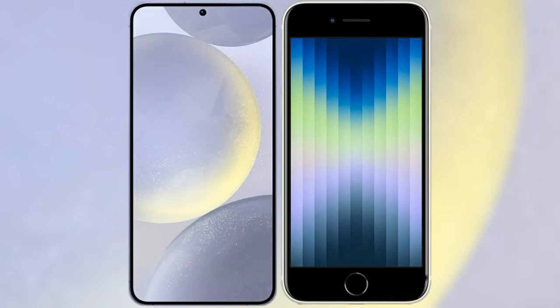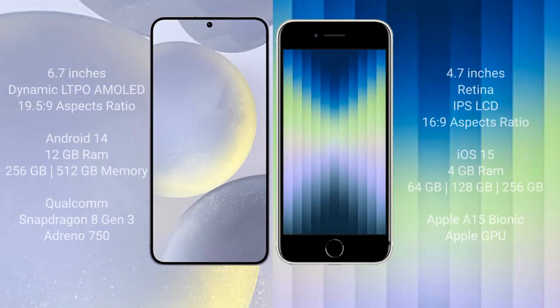I will compare the new Samsung Galaxy S24 Plus with the iPhone XC. The Samsung Galaxy S24 Plus comes with a 6.7-inch Dynamic LTPO AMOLED display with an aspect ratio of 19.5:9. The iPhone XC has a 4.7-inch Retina IPS LCD display with an aspect ratio of 16:9.